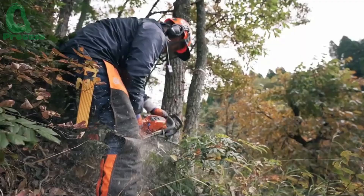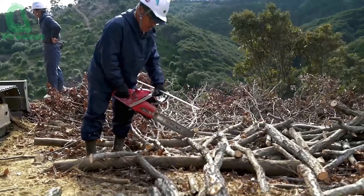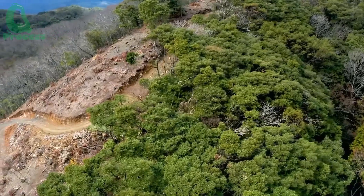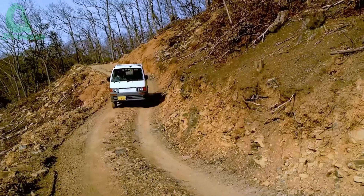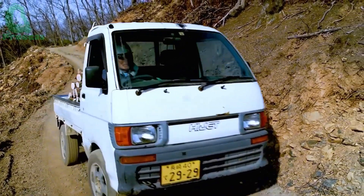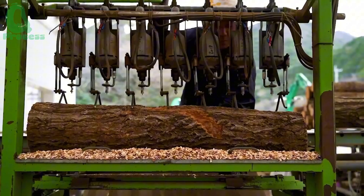The process starts with raw logs, which are cut and range in size from 90 centimeters to 120 centimeters. When we carry the logs to the foot of the mountain, the real magic happens — each log undergoes a precise logging process, creating an inviting series of small holes.